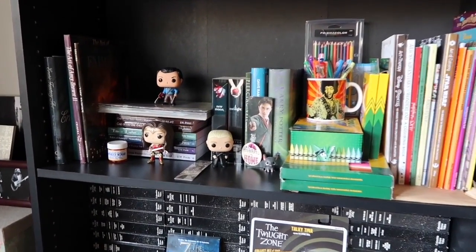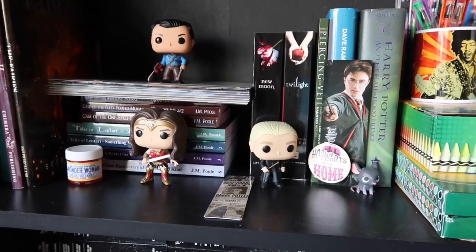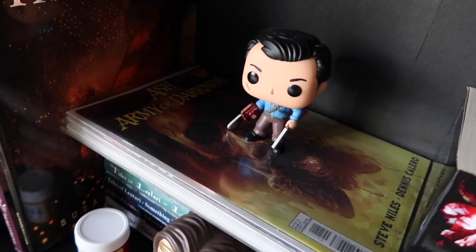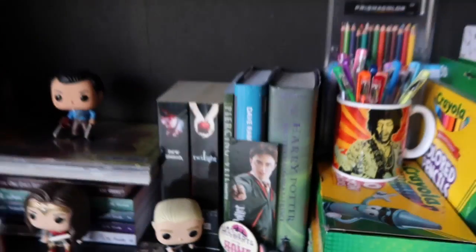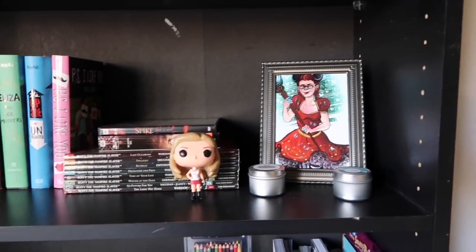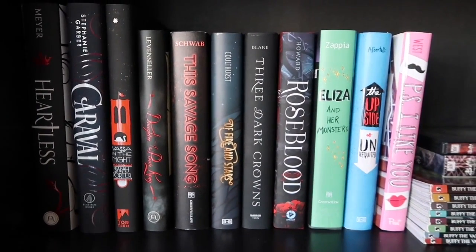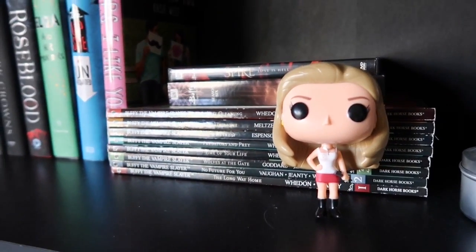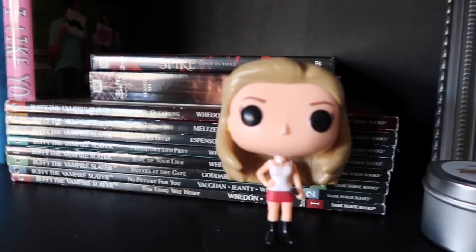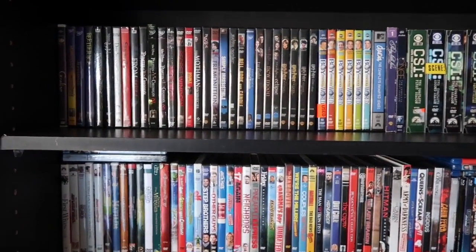Those are all my coloring books, and then I have some random Pops up here. I have the Pops with their proper surroundings — Ash is with his comic, Wonder Woman's with her candle, Draco is with my book. More books — these are all my Owlcrate books. Wonderful collection, I'm very proud of it. And then just a ton of movies, because of course I have a ton of movies.